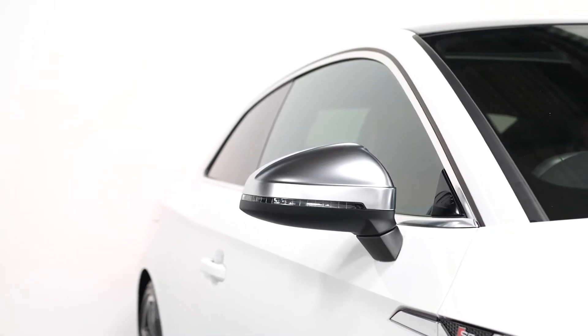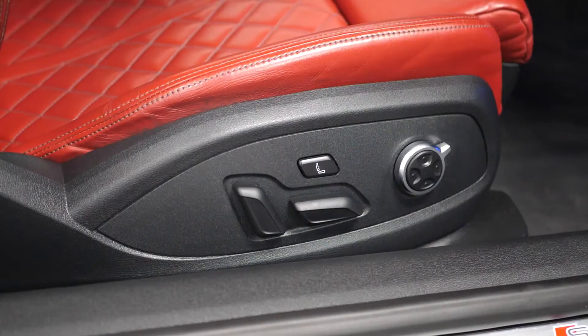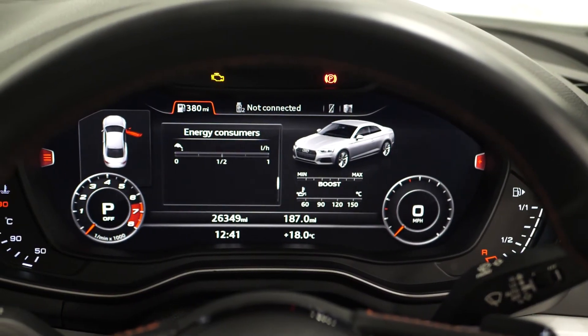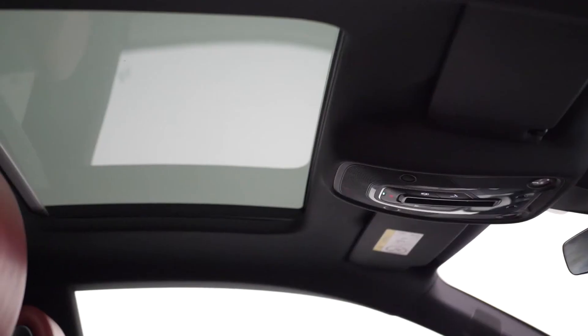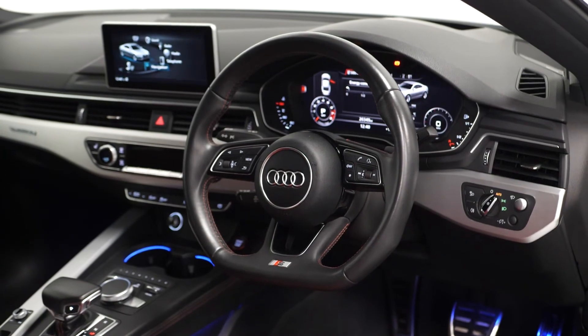The vehicle also comes with the extended LED interior lighting package with multi-colour functions available throughout the interior, the Audi virtual cockpit just behind your steering wheel, the heads-up display function visible in front of the steering wheel, the Bangalore Luftham 3D sound system, the panoramic glass sunroof, the flat-bottom three-spoke leather-trimmed multi-function steering wheel, privacy glass for the rear window, and the Glacier White metallic paintwork.